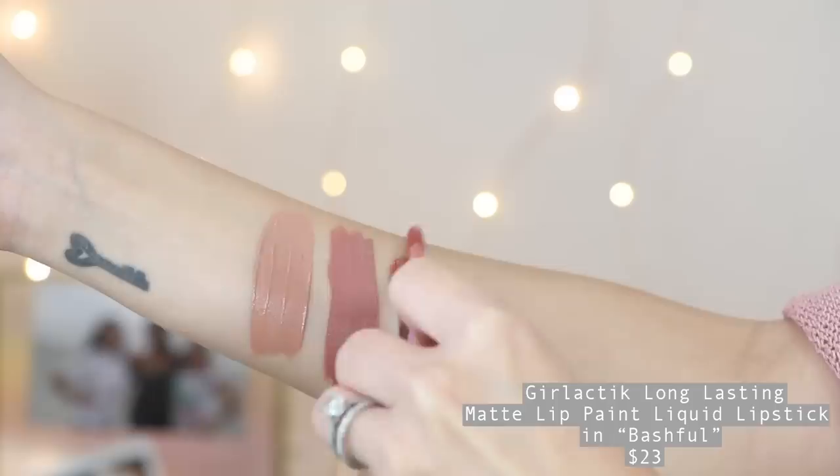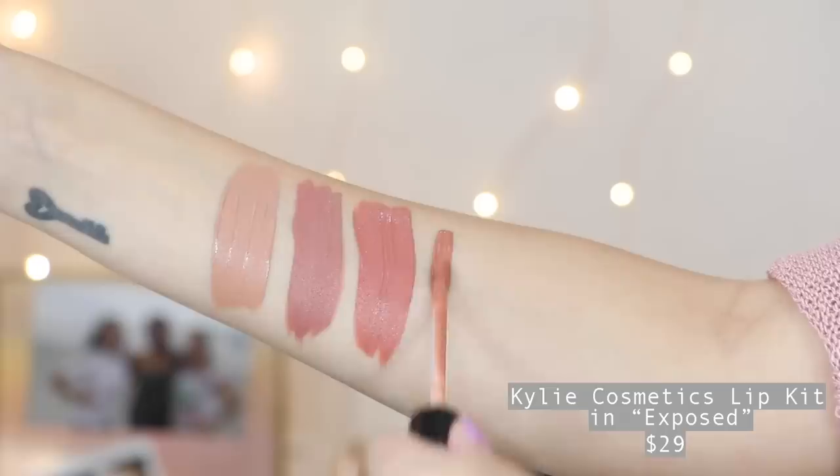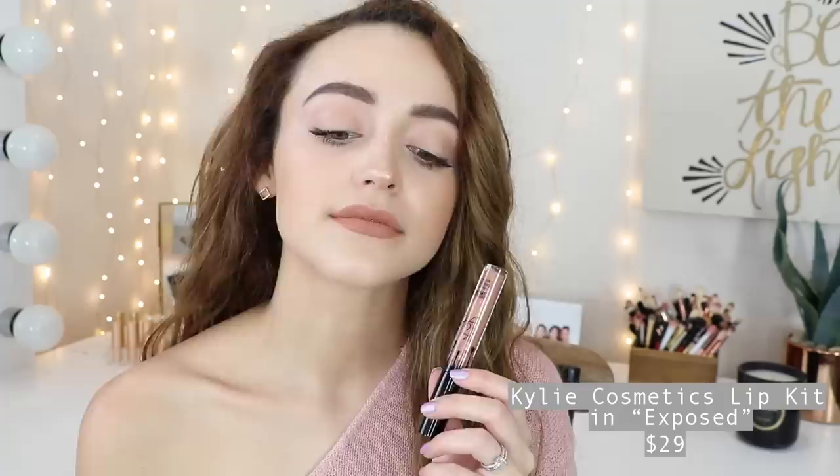My favorite Girlactik shade is Bashful — it has a nice warm undertone and looks so pretty and natural for every day. It never cracks down, smells really nice, and looks perfect throughout the entire day. I don't really dabble much into Kylie Cosmetics, but this is my favorite Kylie product and one of my favorite liquid lipsticks ever — the Kylie Matte Liquid Lipstick in the shade Exposed. I've used this so many times. There's something so unique about it that I can't find a dupe for. It's so warm and delicious. It kind of transformed my makeup — whenever I'm looking for a nude that's deep, a little warm and brown, this is perfect. It is drying to some people but as long as you wear a lip balm underneath you should be fine.